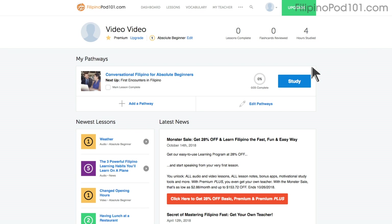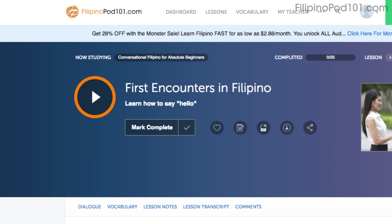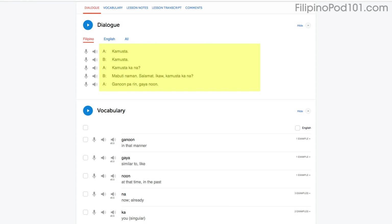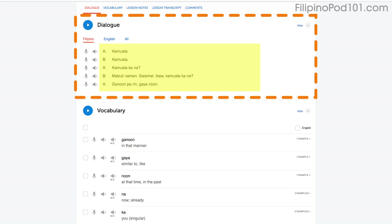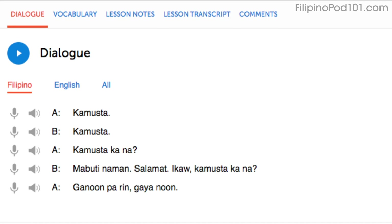Access any audio or video lesson on the site and press the play button to start. Then, as you listen or watch, just repeat the conversations. Or, even easier, read along out loud with the dialogue section. The script is right there in front of you. With our lessons, you can master entire conversations, just like that.